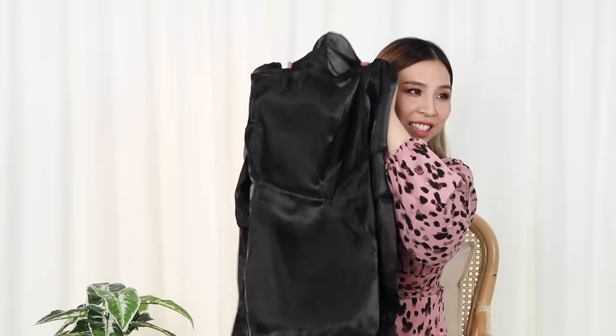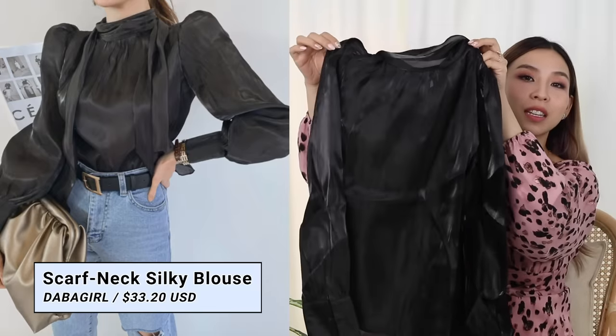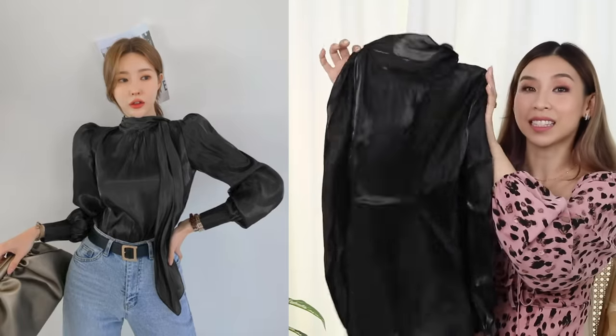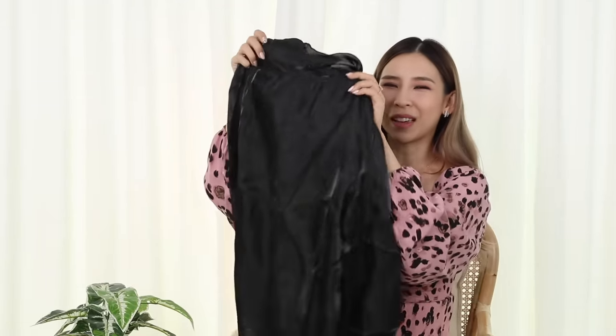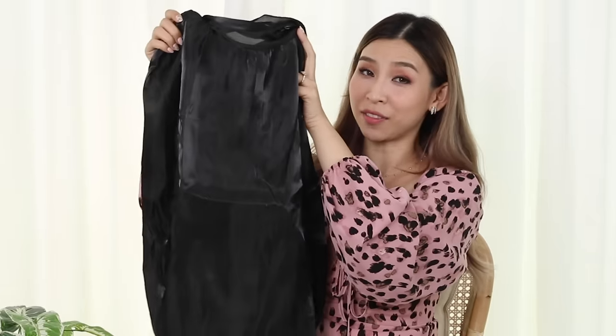This is a black top — it's actually kind of shiny. This is from Dabagirl and it's their scarf neck silky blouse. I like this top because it looked really elegant and classic on the model. The only thing is, like most items in this haul, it's one size. Fingers crossed that it fits me.